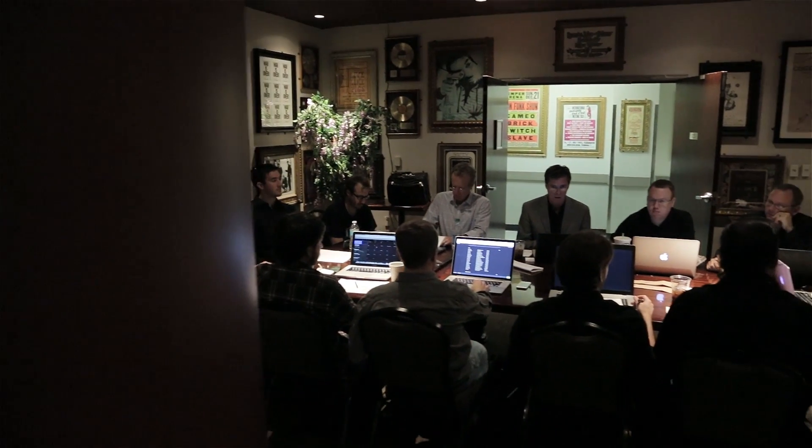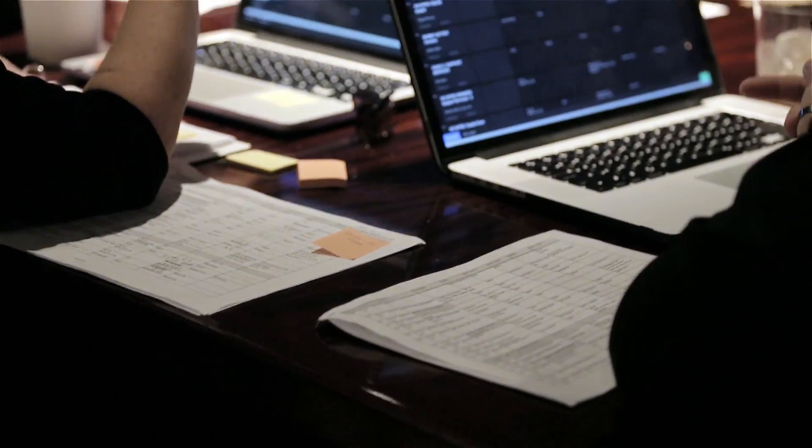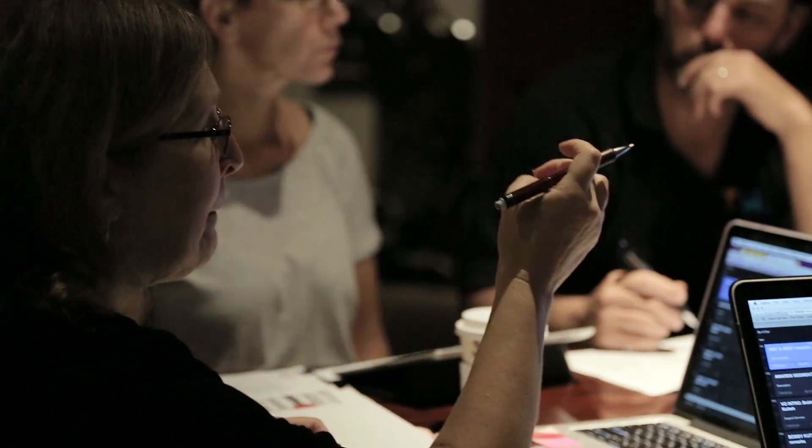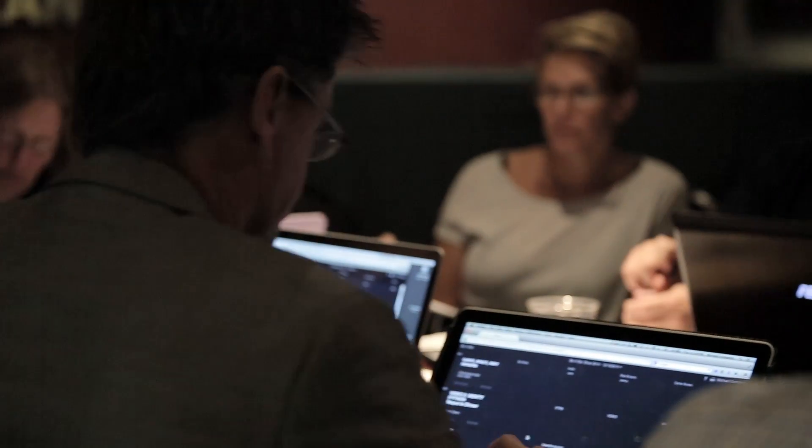ShowFlow is a real-time production cue sheet platform for live events. ShowFlow saves production companies time and money by replacing the paper waste with a real-time sustainable collaborative platform in the cloud.